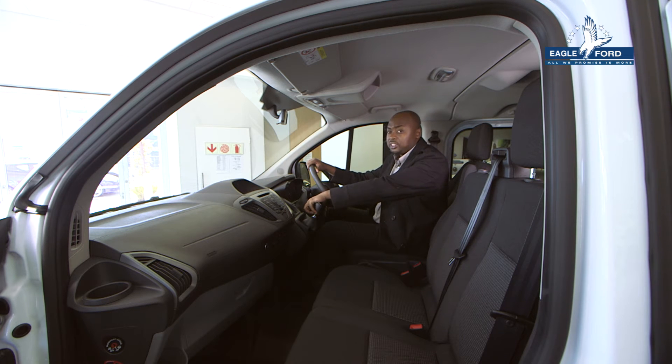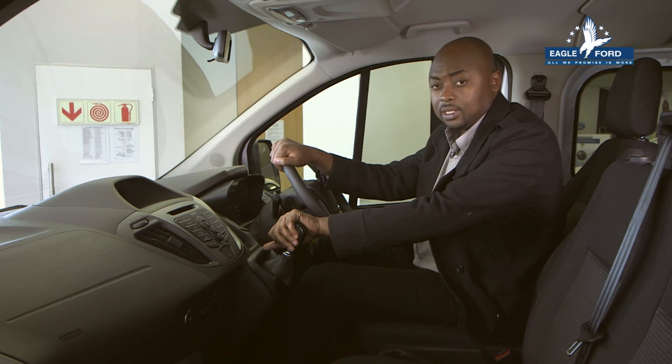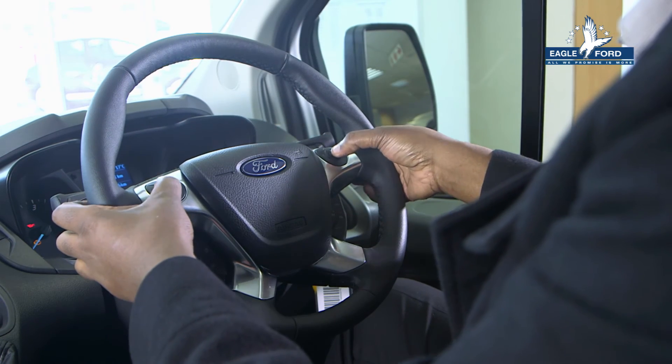This van comes standard with ABS braking, emergency brake assist, electronic stability program with hill launch assist, rollover mitigation, adaptive load control and steering wheel mounted controls.